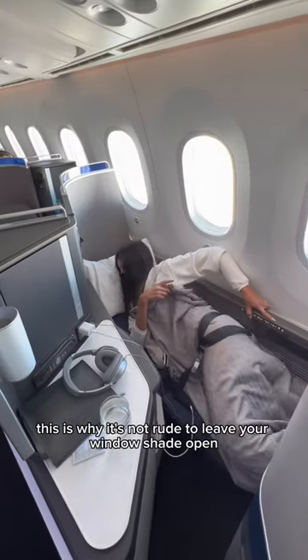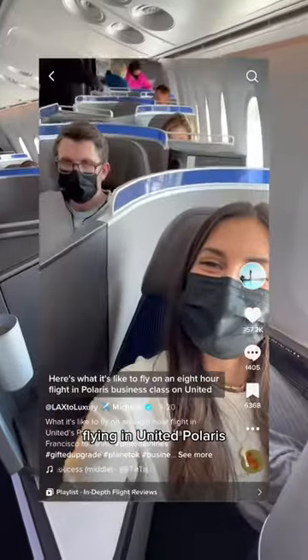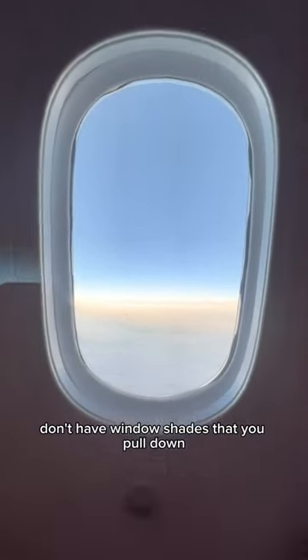This is why it's not rude to leave your window shade open when everyone is sleeping on a Dreamliner flight. When I posted this video flying in United Polaris, I got a couple commenters screaming at me for leaving my window shade open, but fun fact about Dreamliners is they actually don't have window shades that you pull down.